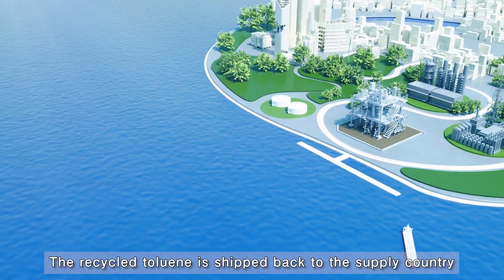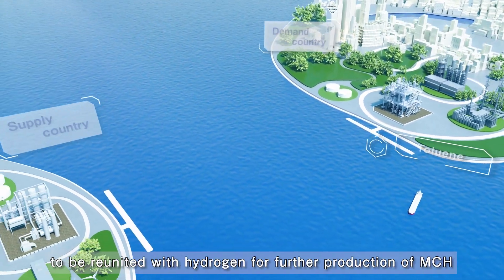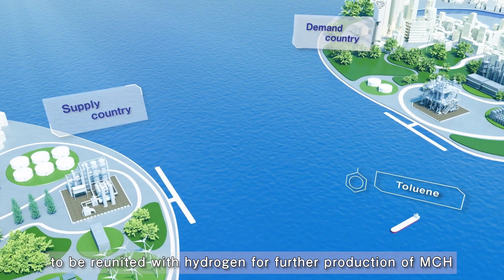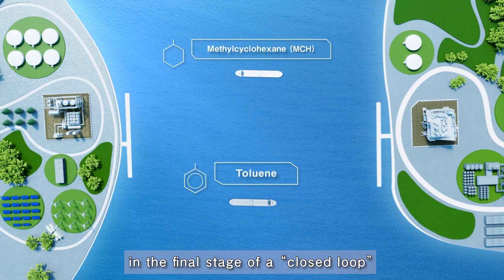The recycled toluene is shipped back to the supply country to be reunited with hydrogen for further production of MCH, in the final stage of a closed loop.